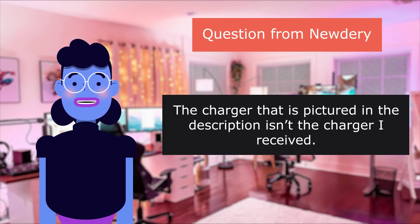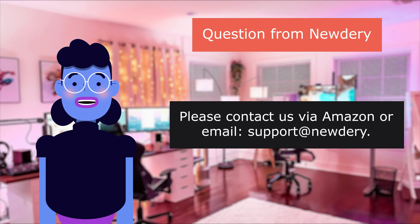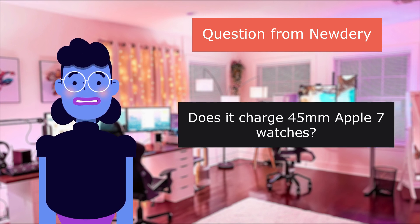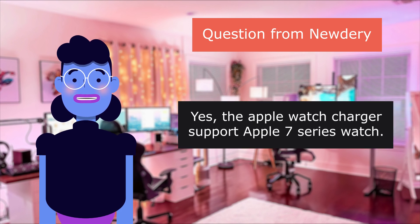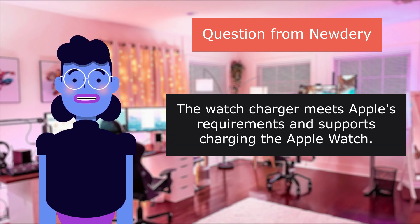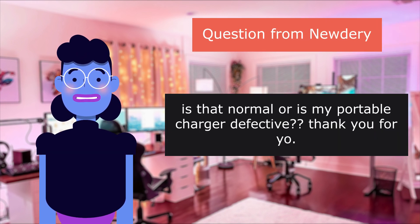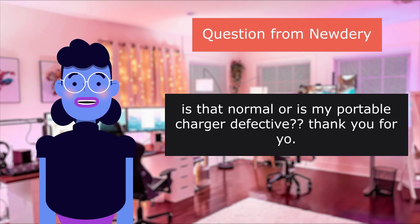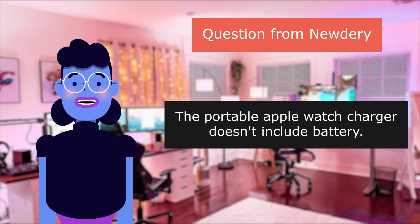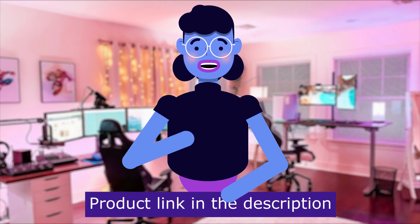Question: the charger pictured in the description isn't the charger I received. Please contact us via Amazon or email support. Question: does it charge Apple Watch Series 7? Yes, the Apple Watch charger supports Apple Watch Series 7. Question: is this product Apple certified? The watch charger meets Apple's requirements and supports charging the Apple Watch. Question: is it normal that my watch will only charge when the charger is actually plugged into a power source? The portable Apple Watch charger doesn't include a battery — you must plug it into a device to charge your watch. Product linked in the description below.